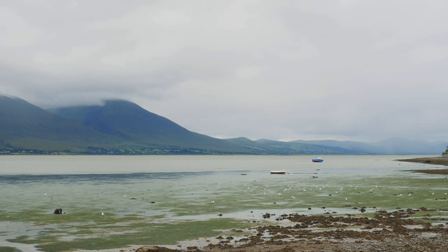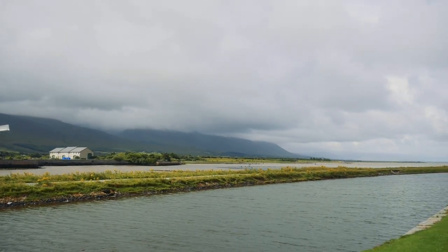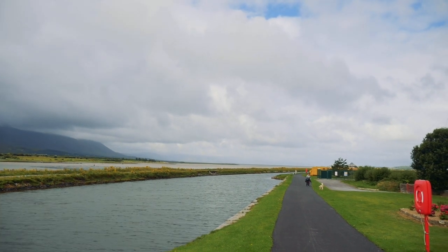It took us two days. This trail is the shortest of the routes we had to walk in Kerry. On our first day we walked along the canal out of Tralee and then up and along the coast to a small village called Spa.